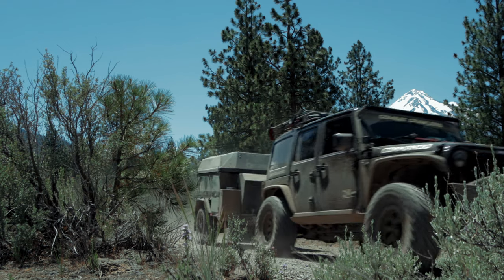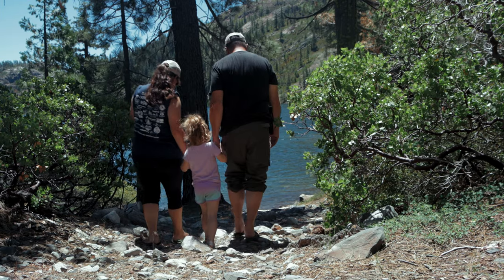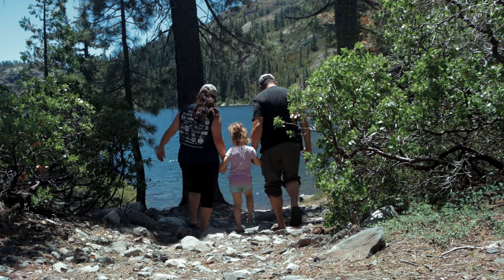Today I'm excited to share with you Alicia and I's top five overlanding options for families that we discovered at Overland Expo Pacific Northwest. Overlanding is an amazing way to explore the outdoors and bond with your loved ones while traveling off the beaten path.